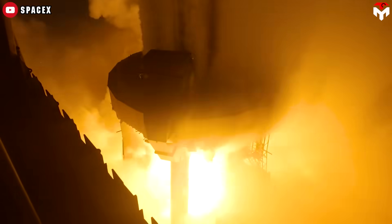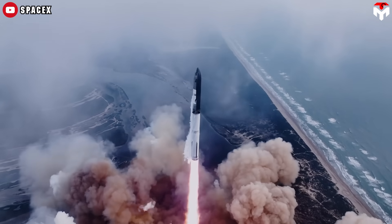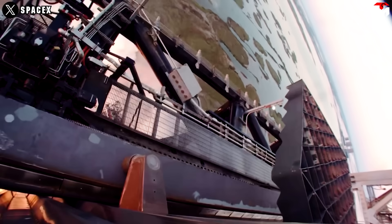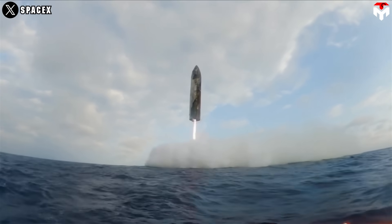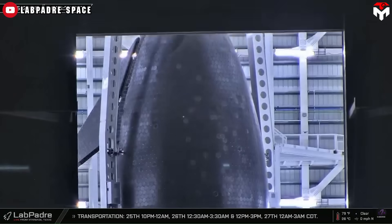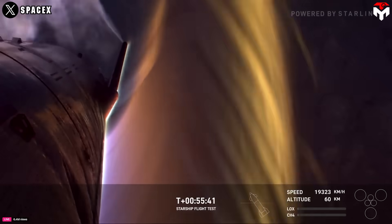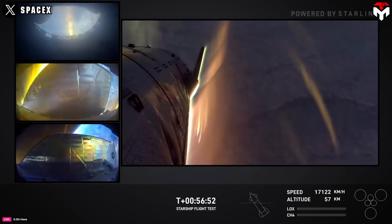With Flight 7 just around the corner, the space community is eagerly anticipating the debut of the Starship Block 2 hardware. While Block 1 has mastered soft landings, Block 2 promises to bring SpaceX closer to Starship's upper-stage reusability, leading to the ultimate goal of full reusability of both stages. The journey begins with Ship 33, which features numerous redesigned and simplified systems, particularly the flaps, which play a vital role in controlling and guiding the vehicle during re-entry and landing. These flaps have been upgraded to be more reliable and robust, addressing issues that arose during previous flights.